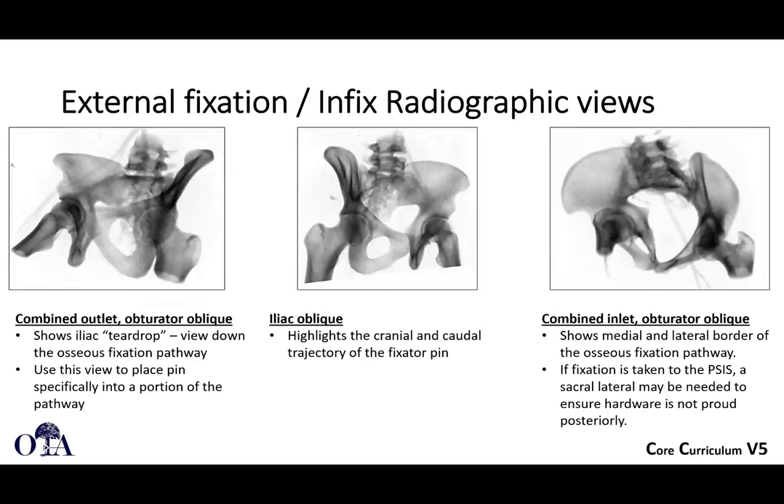When doing x-fix, especially with anterior inferior iliac spine (AIIS) pins, or an infix — since the pins are placed in the same location — you need to obtain the combined outlet obturator oblique view. Looking at the left pelvis, on the iliac oblique view you want to make sure the fixator pin in the AIIS is not going too far laterally and certainly not into the greater sciatic notch. The combined inlet obturator oblique view shows if the pin is headed in the correct direction toward the PSIS. These views confirm the correct trajectories and correct locations for your fixation.